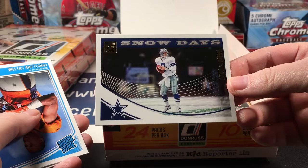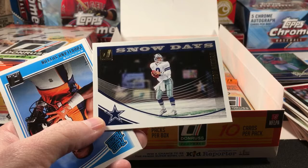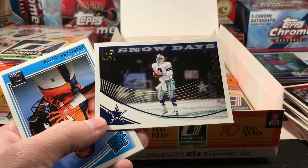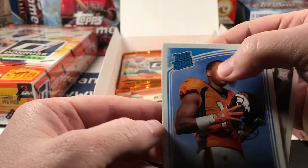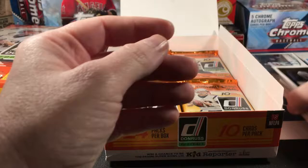Snow Days Troy Aikman — I really like this. Living in the south where we don't hardly ever get any snow, it's such a novelty. I know you guys that live in it are probably like 'ugh,' but when you don't see it very often you see it in a different way — it seems super special. Cortland Sutton Rated Rookie and Marcel Ateman rookie.